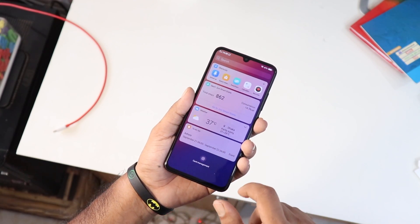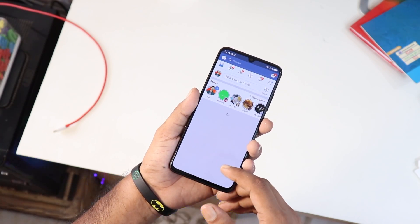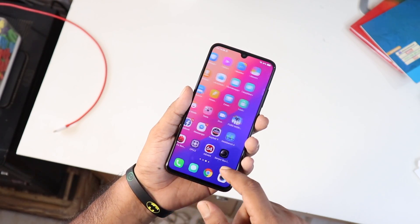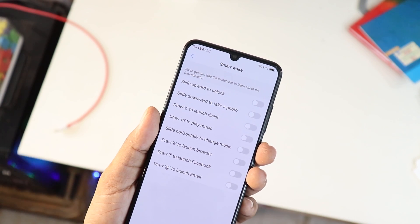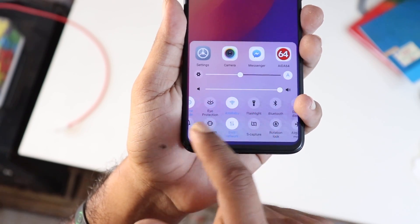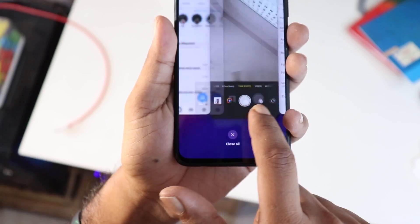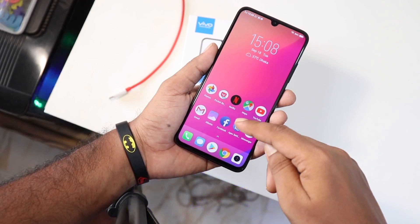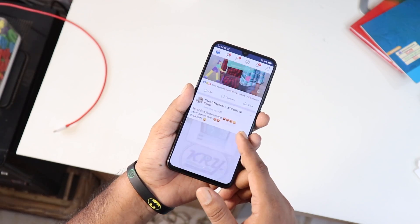The V11 Pro runs Android 8.1 Oreo with FunTouch OS 4.5 on top. FunTouch OS is heavily inspired by iOS — the notification panel, control center, and overall interface will feel familiar to iPhone users. There is no app drawer. Smart features include raise-to-wake, double-tap-to-light-up, gesture-based navigation, and always-on display. Gestures let you hide the navigation bar and use swipe-based controls for home, multitasking, and back functions. Overall, the UI is fast but can be a bit confusing and clumsy.